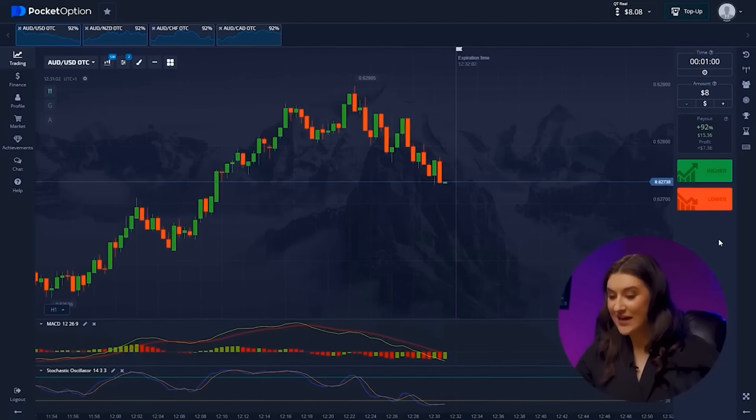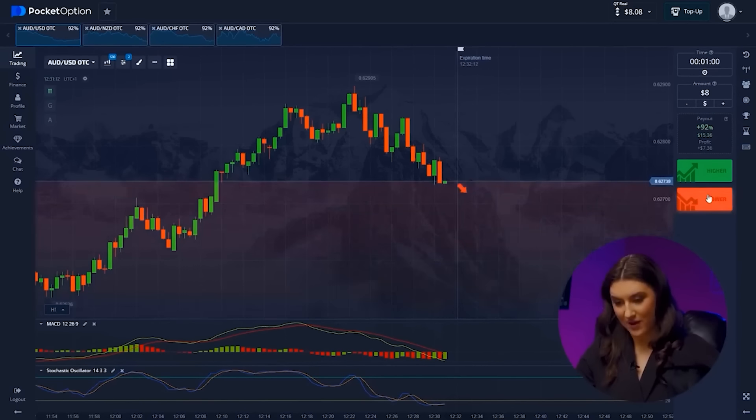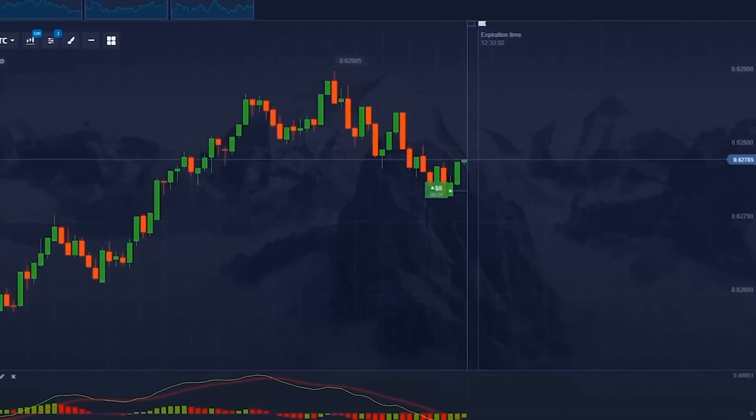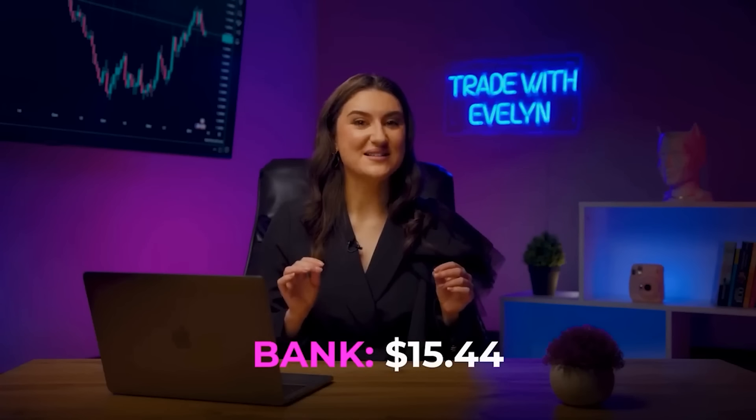Let's move on to the Australian Dollar and US Dollar pair — everything is already under control. We see how both indicators show an increase in price, so we'll follow them and click higher. We successfully reached $15.00. As you can see, the indicators work fine — let's take a closer look at what they do.